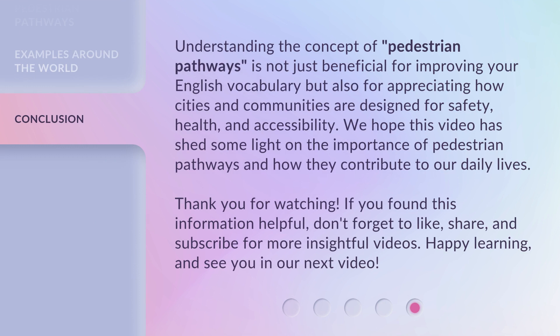Understanding the concept of pedestrian pathways is not just beneficial for improving your English vocabulary, but also for appreciating how cities and communities are designed for safety, health, and accessibility. We hope this video has shed some light on the importance of pedestrian pathways and how they contribute to our daily lives. Thank you for watching. If you found this information helpful, don't forget to like, share, and subscribe for more insightful videos. Happy learning, and see you in our next video.